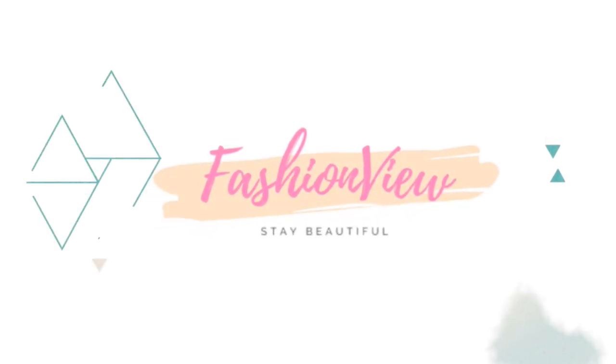So guys, this was my sling bag haul video. I hope you guys liked this video. If you liked it, please like, share and subscribe. Please comment and tell me if you have any special clothes or accessories you want to see, or if you have any special requests for summer vacation content. Thank you guys, we'll see you in the next video, bye bye.